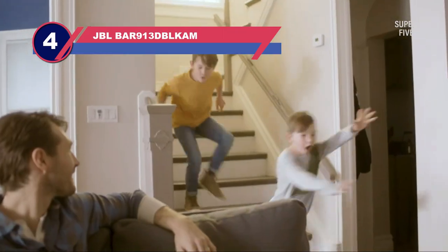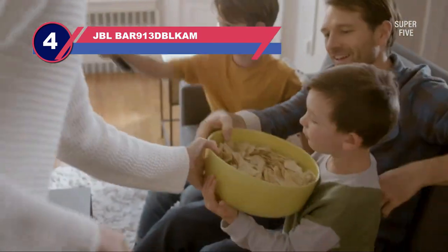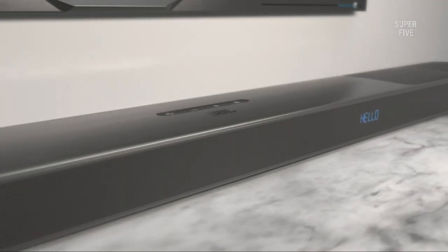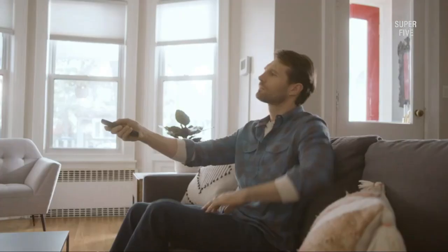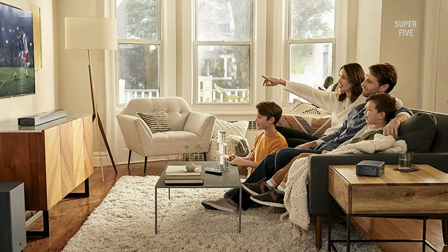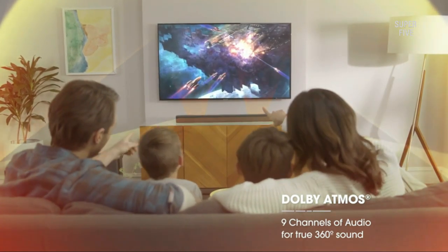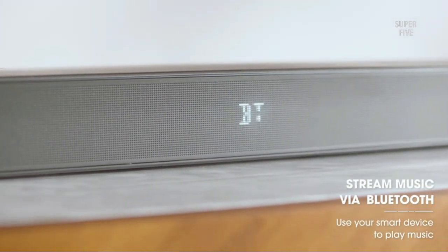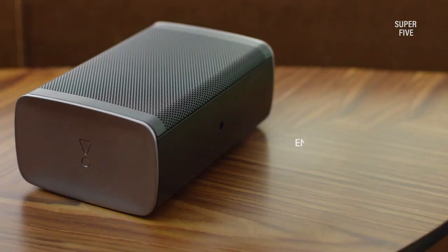Number four: JBL Bar 9.1 channel soundbar with rear speakers. The JBL Bar 9.1 is a 5.1.4 channel system soundbar with surround speakers. As a premium soundbar with 820W power output and Dolby Atmos compatibility, the soundbar kit includes a wireless subwoofer, battery-powered rear speakers, and remote control that gives a stunning and life-altering listening experience. Say goodbye to going to cinemas to enjoy high-quality movies, because the 5.1.4 channel system soundbar can reproduce clear, wide, and wild audio for the ultimate 3D sound listening experience with Dolby Atmos, DTS, and upfiring speakers.